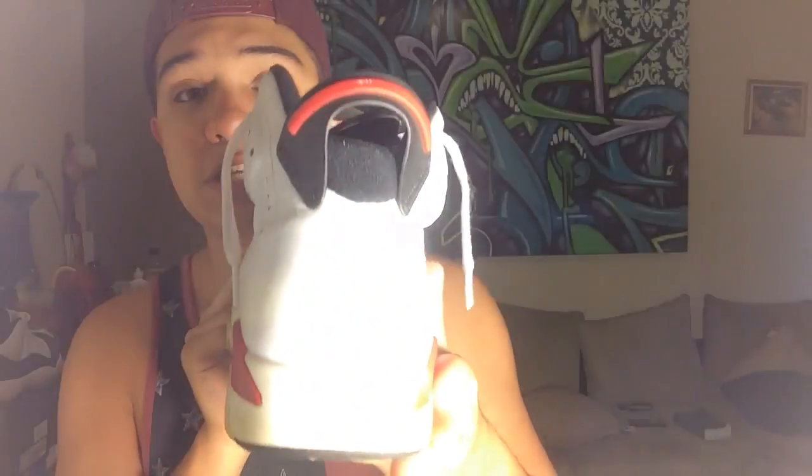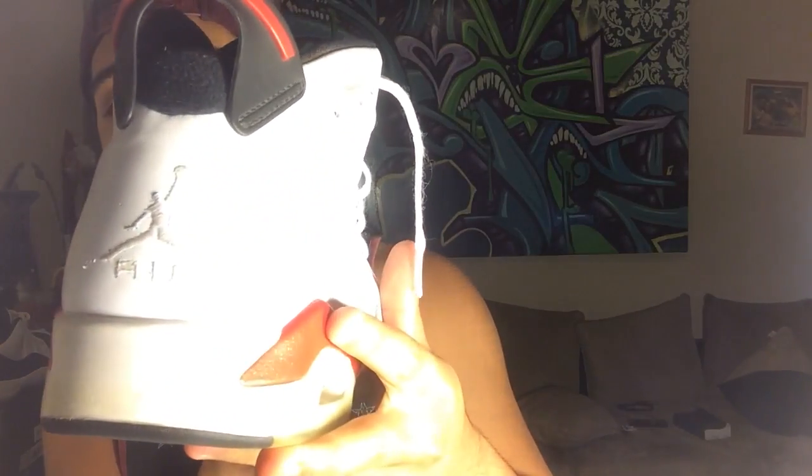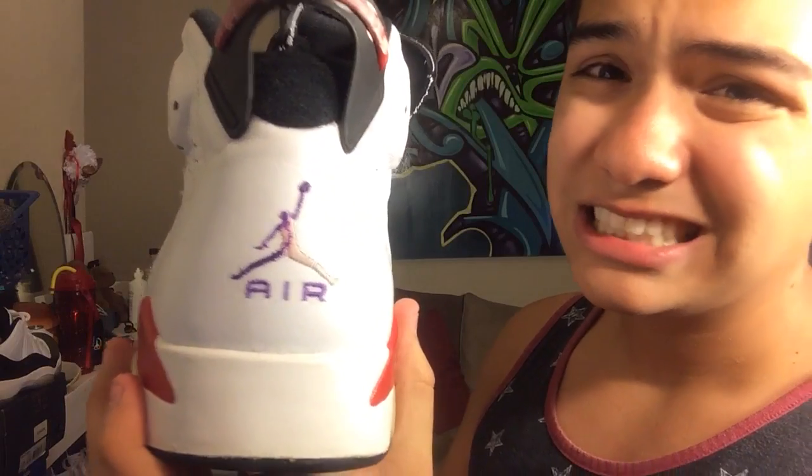Now what you guys have all been waiting for — these varsity red sixes in amazing condition. These boys are in really really good condition and for $11 you simply cannot go wrong. But wait until you guys see the other shoe — they kind of tried to do a custom, with some silver gray on the tongue, they don't include laces, and they tried to paint the Jumpman like a purple color. Neither of the shoes have insoles. But here's how I got them for $11.